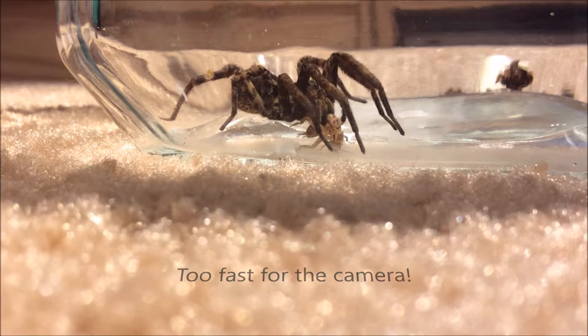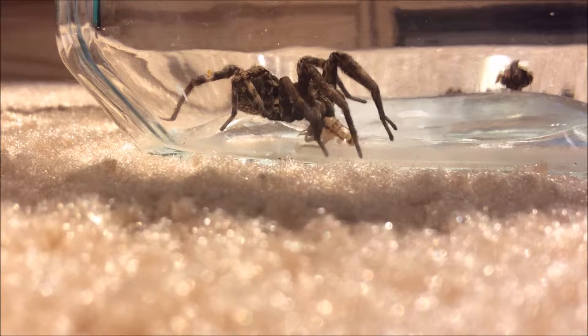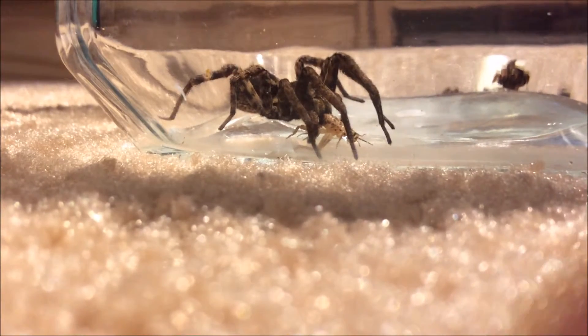It immediately grabbed it as soon as it hit the bottom. He is just a dead serious hunter — you can see it there grasping the cricket.